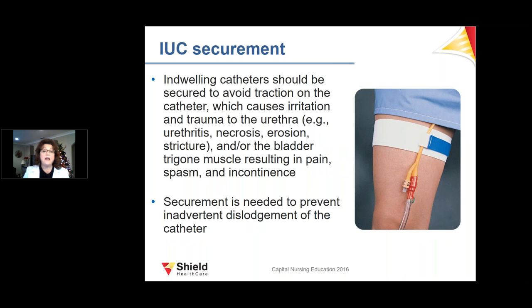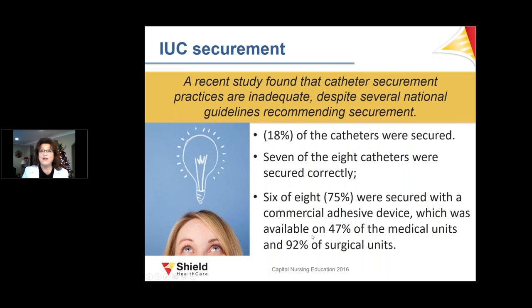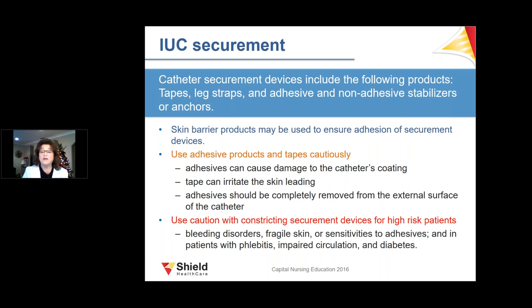Securement is extremely important to prevent traction on the catheter, which can cause irritation and necrosis. Studies on 21 medical and surgical units found only 18% of catheters were secured, and only 7% of that 8% were secured correctly. Only 6% of the 8% were secured with commercial adhesive devices, which were available in 47% of medical units and 92% of surgical units. It is very damaging if you don't secure it correctly.